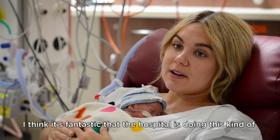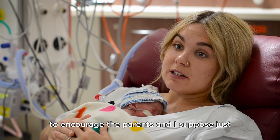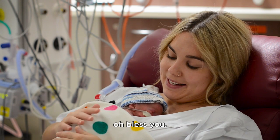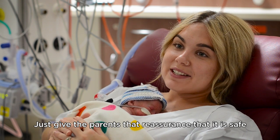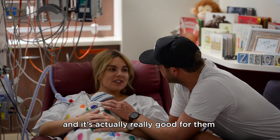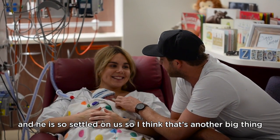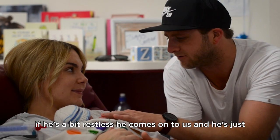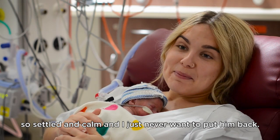I think it is fantastic that the hospital is doing this kind of research — to have the evidence there to encourage parents and give them that reassurance that it is safe, it is okay, and it is actually really good for them. And he is so settled on us. If he is a bit restless, he comes onto one of us and he is just so settled and calm — I just never want to put him back.